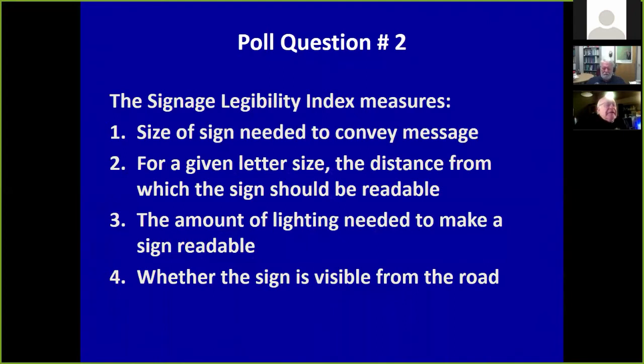Poll question two: the signage legibility index measures — the size of a sign needed to convey a message; the amount of lighting needed to make a sign readable; or whether the sign is visible from the road. Most people got it right. Number two — for a given letter size and distance at which the sign should be readable — is the correct answer.